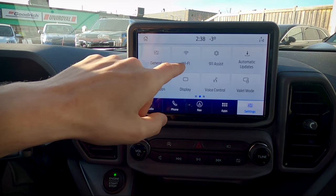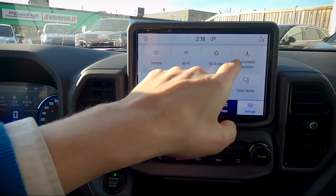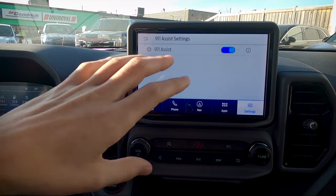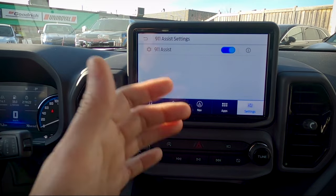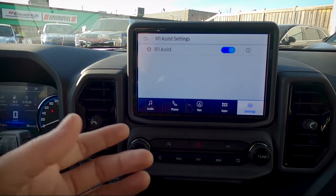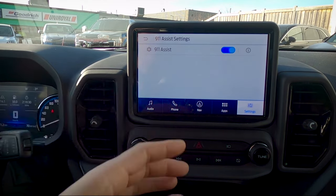Make sure the Wi-Fi and automatic updates are both turned on together. The 9-1-1 Assist feature is really useful — with your phone connected and this turned on, if you're in a collision the phone will automatically dial 9-1-1, and the vehicle will communicate with the 9-1-1 operator. Really cool feature — make sure you have it turned on.